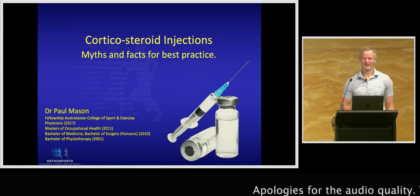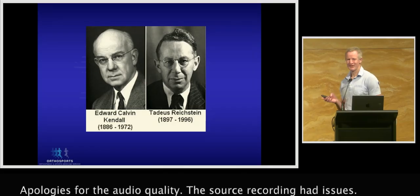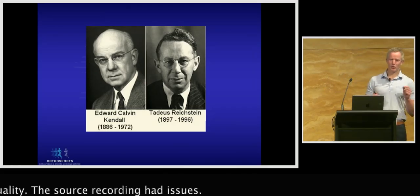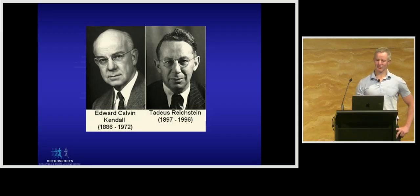G'day, I'm Dr Paul Mason and today I'm going to discuss the somewhat contentious topic of corticosteroid injections. Corticosteroids are synthetic drugs that mimic cortisol, which is a hormone produced by the adrenal glands, and they have a powerful anti-inflammatory effect. They were discovered in the late 1930s by Nobel Prize winners Kendall and Reichstein and they soon became a mainstay for the treatment of inflammatory and autoimmune conditions.